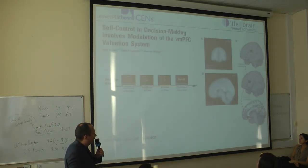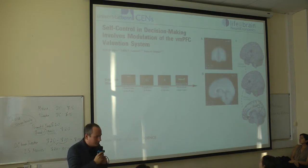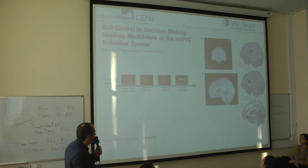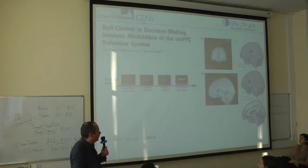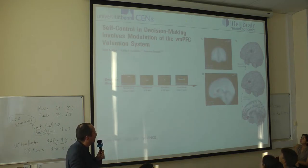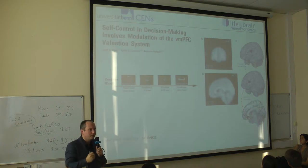This is a study by Todd Hare who did something very similar. They looked at explicit attention shifts — instructing participants in a similar choice setting to focus either on the taste of items, which we normally do, or on the health consequences. When subjects focused on health aspects, there was activity in the dorsolateral prefrontal cortex, which you could call a self-control region, and higher activity there modulated the valuation signal. By applying self-control, it's possible to downvalue unhealthy items.